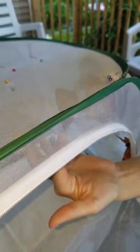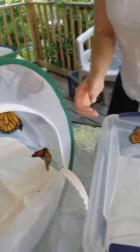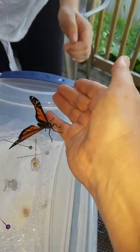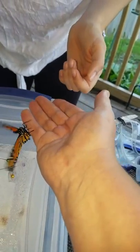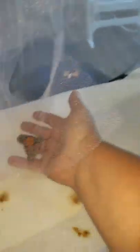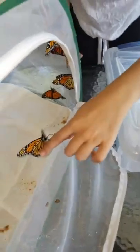So we have 13 in here, but one of them is not going to be able to fly away. This one we probably should keep in the cage, because this one had some injuries to it while it was a chrysalis and hasn't really been able to fly. But the rest of them should be all set to fly away now.